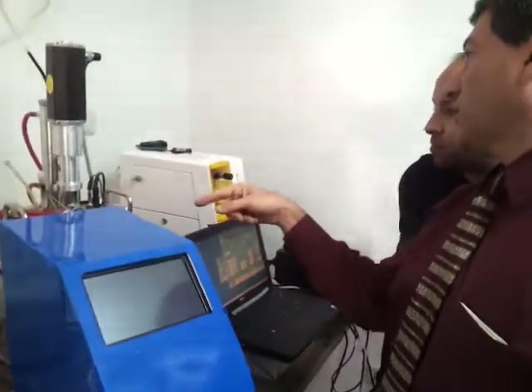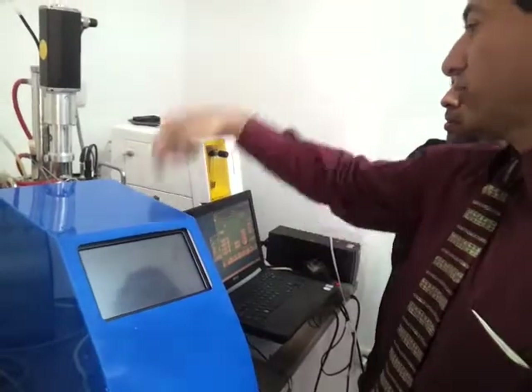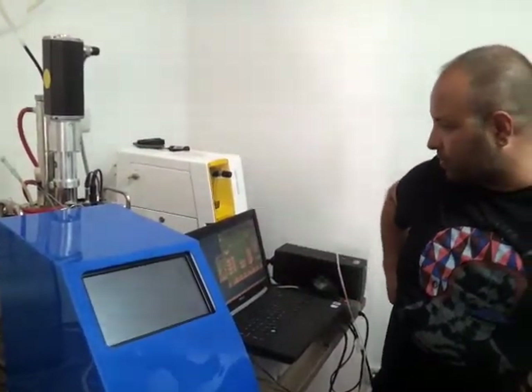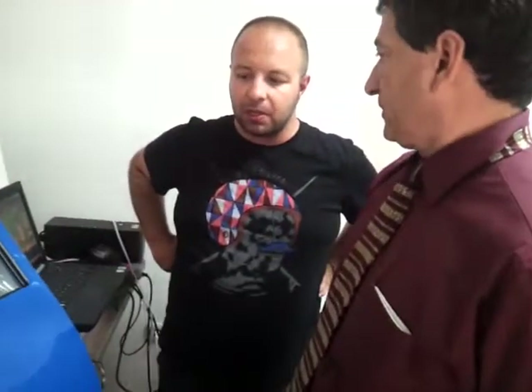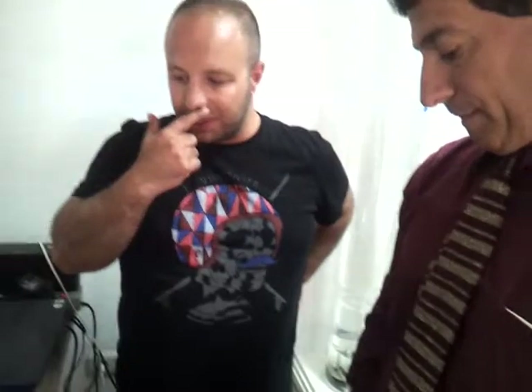Do you do continuous feeding, or is it one-time batch — let it use up all the energy, then take it apart and put more? It's a continuous system. Both are continuous systems. And you're using food waste? Yes — food waste, sometimes animal substrates, sometimes vegetables, anything organic. We have made hundreds of experiments on other substrates.